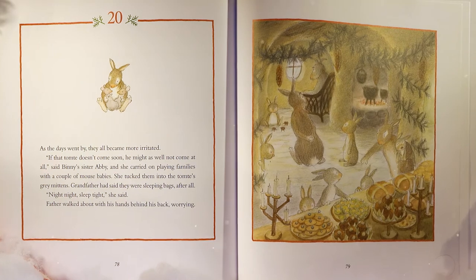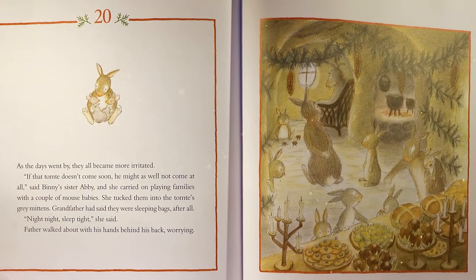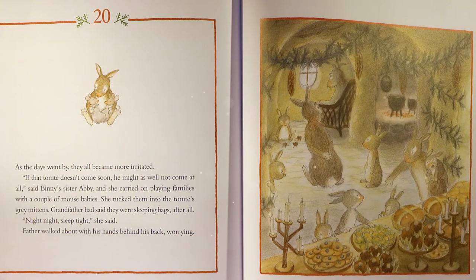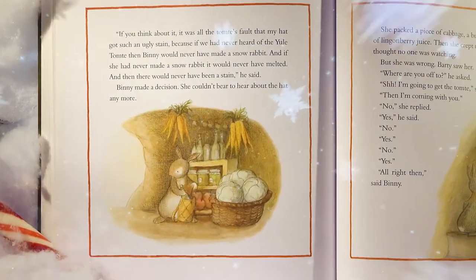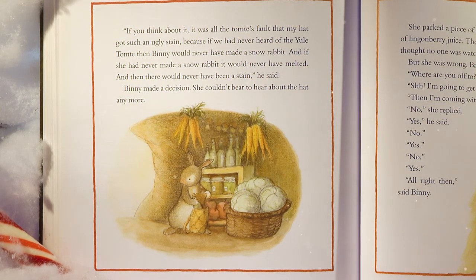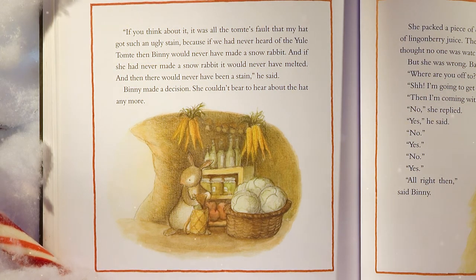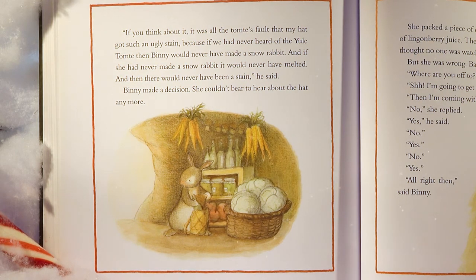As the days went by, they all became more irritated. 'If that tomty doesn't come soon, he might as well not come at all,' said Benny's sister Abby. She carried on playing families with a couple of mouse babies, tucking them into the tomty's gray mittens — sleeping bags, after all, Grandfather had said. Father walked about with his hands behind his back, worrying. 'If you think about it, it was all the tomty's fault that my hat got such an ugly stain, because if we had never heard of the Yule Tomty, then Benny would never have made a snow rabbit, and if she had never made a snow rabbit, it would never have melted.' Benny made a decision — she couldn't bear to hear about the hat anymore.